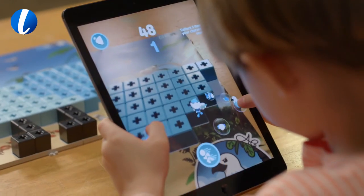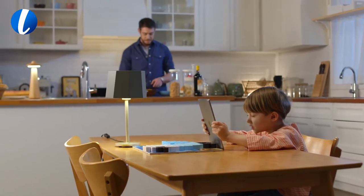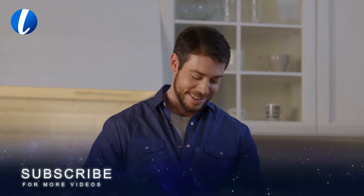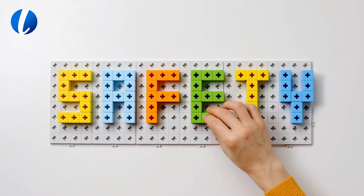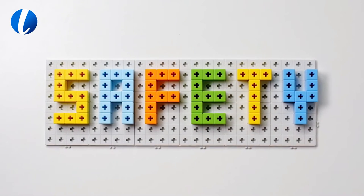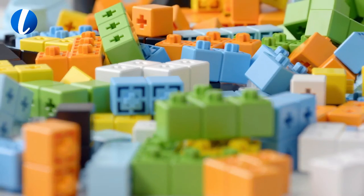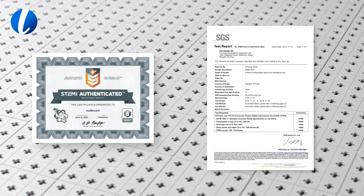AniBlock is a great way to educate and motivate children through entertainment. Individual puzzle pieces are designed to be used safely by small children. AniBlock has received child safety accreditations and an official educational toy certification from STEM.org.